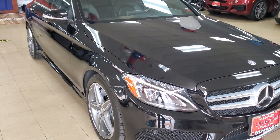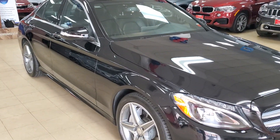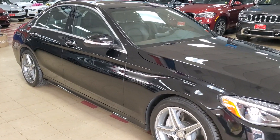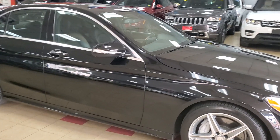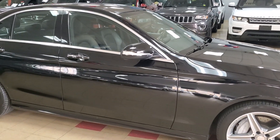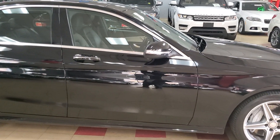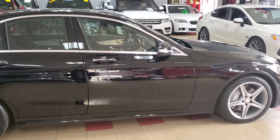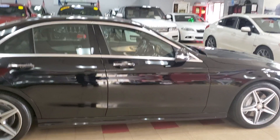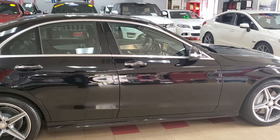You'll notice I'm not talking much on this video — because Phil Collins is on the radio, and I gotta listen to Phil Collins when he's playing. So I'm sorry, you're going to get a pretty boring video, just looking at a flawless black car. Hey, it's not a bad thing though.